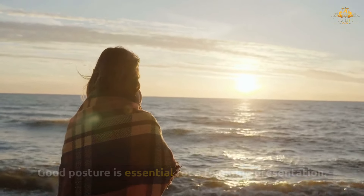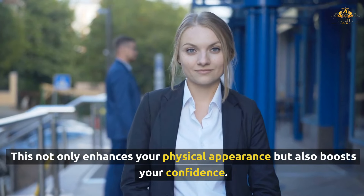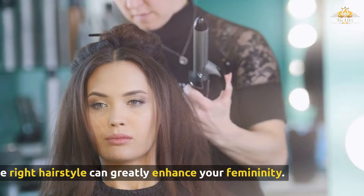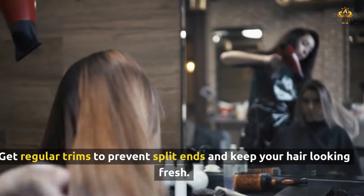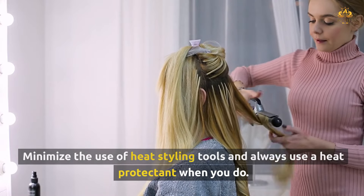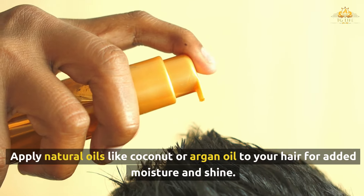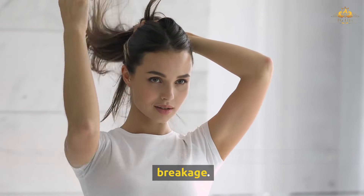Good posture is essential for a feminine presentation. Stand tall with your shoulders back and your chest slightly lifted. This not only enhances your physical appearance but also boosts your confidence. Hair is one of the most noticeable features that can influence gender perception, and the right hairstyle can greatly enhance your femininity. Different face shapes require different hairstyles to create a balanced and feminine look. Healthy hair is a key component — get regular trims, use moisturizing shampoos and conditioners, minimize heat styling, and apply deep conditioning treatments and natural oils like coconut or argan oil for added moisture and shine.